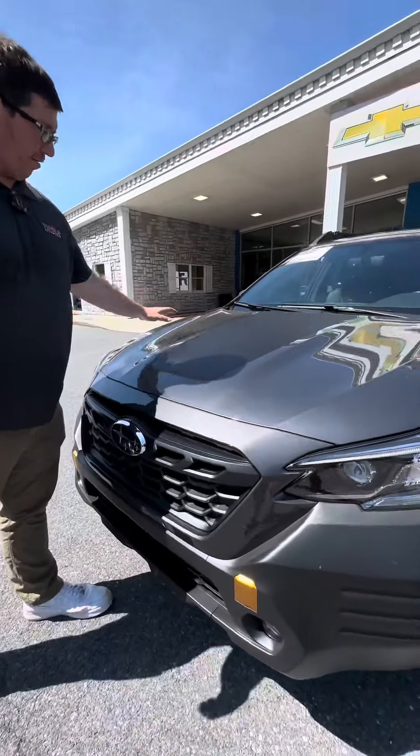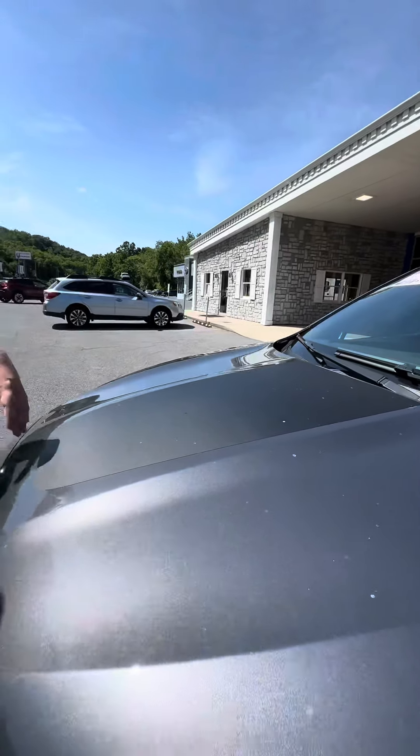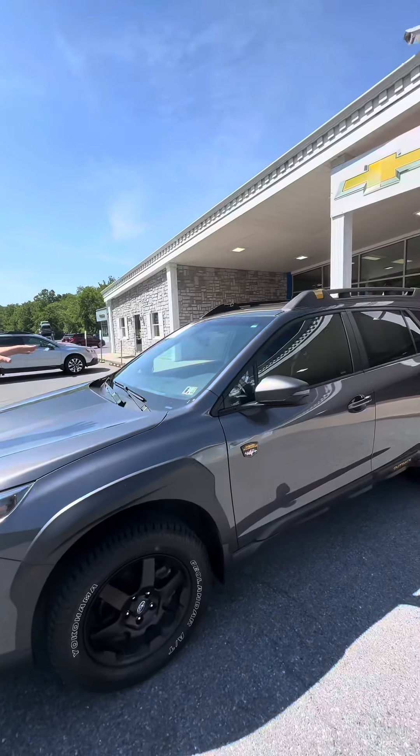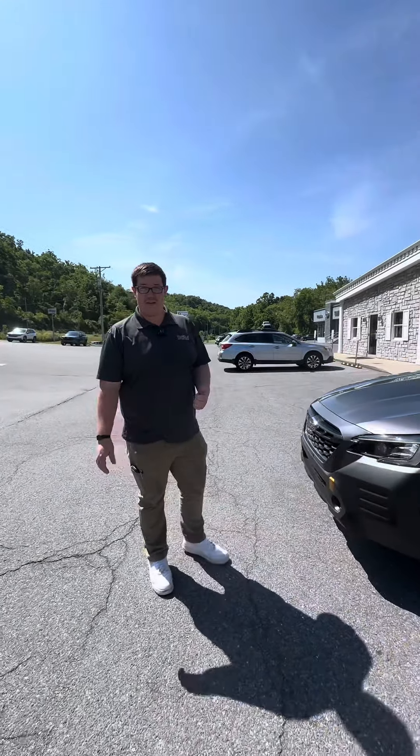A couple of people have been asking me, what's up with this black stripe on the hood? Well, what this does is it keeps some of that sun from getting into your face as you're driving down the road. It's something that Subaru thought of because they try to be as safe as possible.